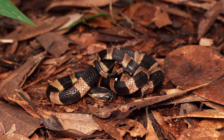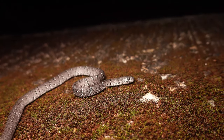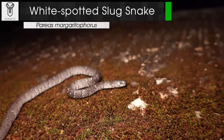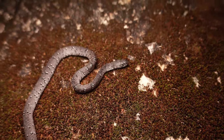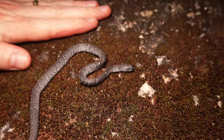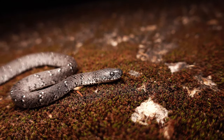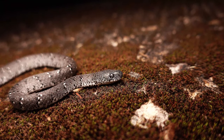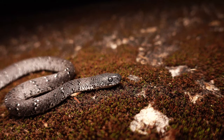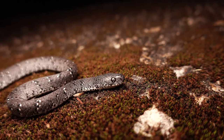Our next snake of the evening is an oldie but a goodie — the white-spotted slug snake. Very common species here in Hong Kong. They are snail and slug eating specialists — terrestrial snakes found on the ground, which is exactly where we found this one. They're quite small; this is about as big as they get. Really specialized heads and jaws that ratchet differently on each side so they can pull snails out of their shells. Pretty fun little snakes — super happy to find this one at the start of our walk.